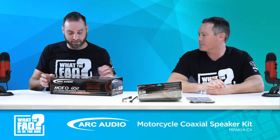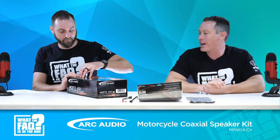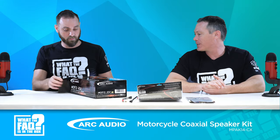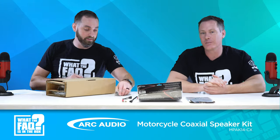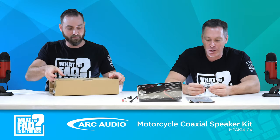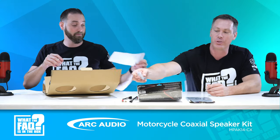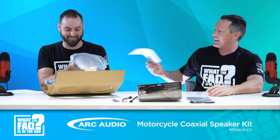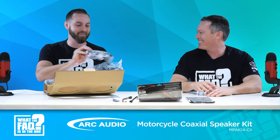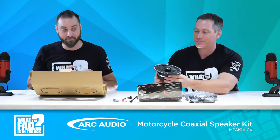This box keeps on giving — there's more! These are the Moto 602 motorcycle speakers. They have two versions: a coax version and one with a compression horn, which we also sell — but the coax comes in this kit. You can feel the weight; the magnets have got to be pretty strong. They come with mounting hardware and mount right into the stock fairing with no modification needed. You also get your speaker grills, and there are two speakers total in the kit.